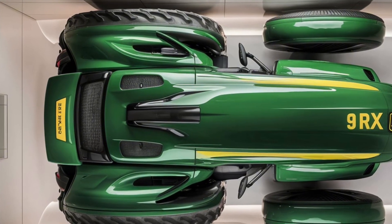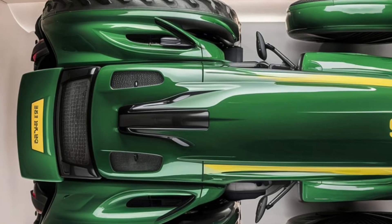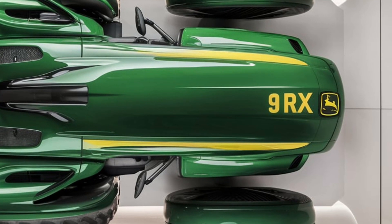Durability is another area where the 9RX shines. Built with high-strength steel and featuring reinforced components, this tractor is designed to withstand the rigors of daily use in the toughest conditions. John Deere backs this with an industry-leading warranty, giving you peace of mind that your investment is protected.